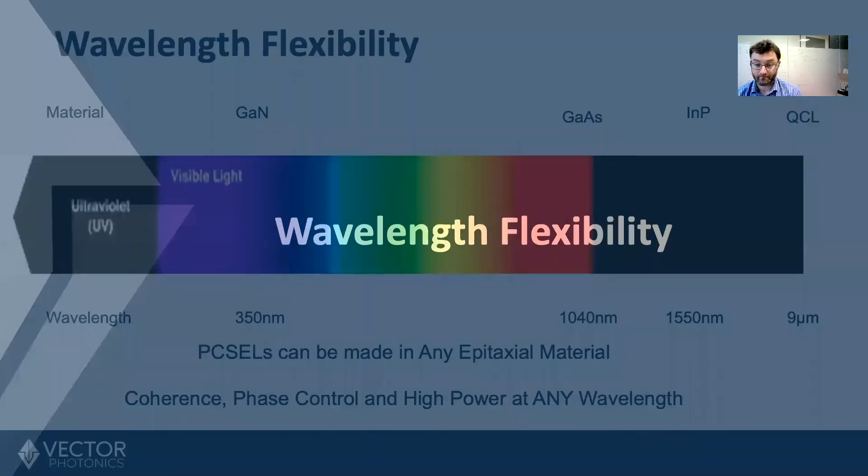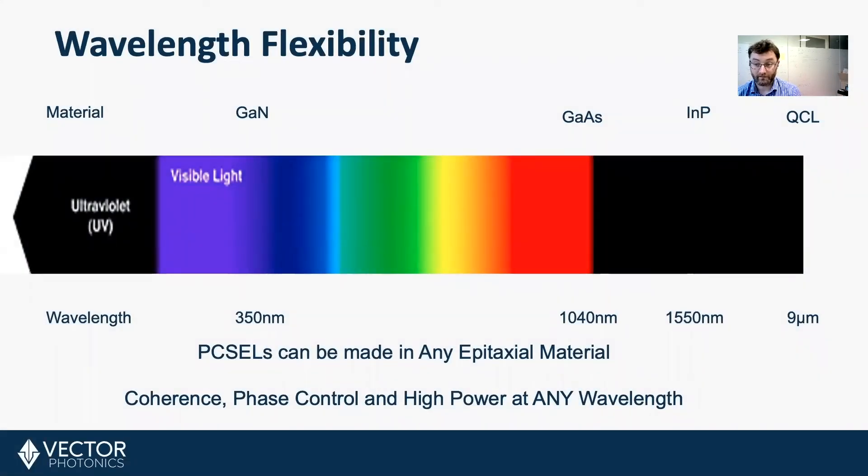Wavelength flexibility. There are a number of materials with which you can make your laser. Each material emits light in a certain color — and for physics and engineering people, color is wavelength. If you want to emit at a certain wavelength, you have to make your laser with a certain material. Other laser systems can only be made in certain materials; VCSELs, for example, are extremely challenging to make in indium phosphide, which means you can't make the right color laser for communications applications. A photonic crystal surface-emitting laser is material agnostic, which means it's wavelength agnostic — we can make them in any material, so we can make any wavelength the customer requires, while still getting all of the other advantages we've spoken about.